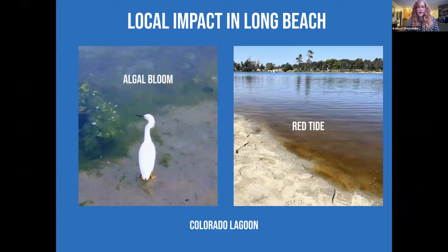In Long Beach, we have an example with the Colorado Lagoon. At one point it had about 12 storm drains draining into it; it's now down to about two overflow ones. But they still get nutrient runoff and pollution that causes algae blooms and red tides, harming the organisms that live there and the people who like to swim and enjoy it.